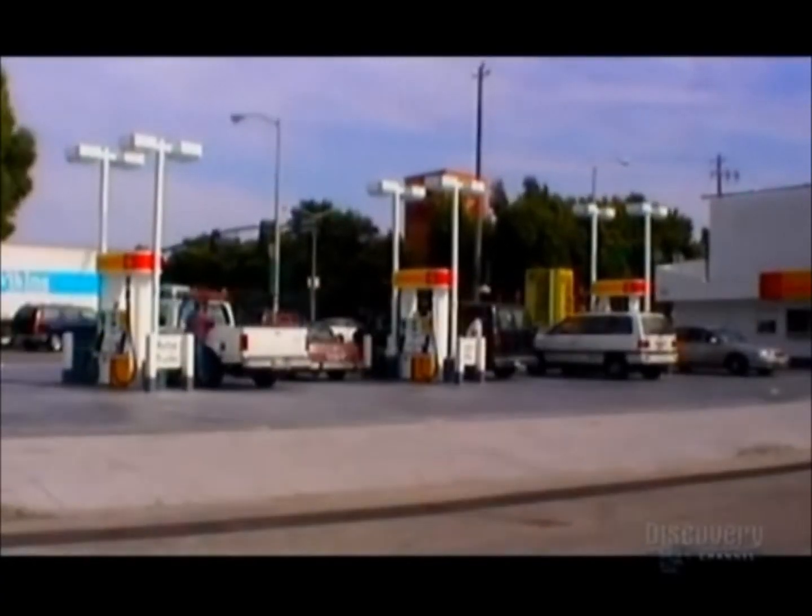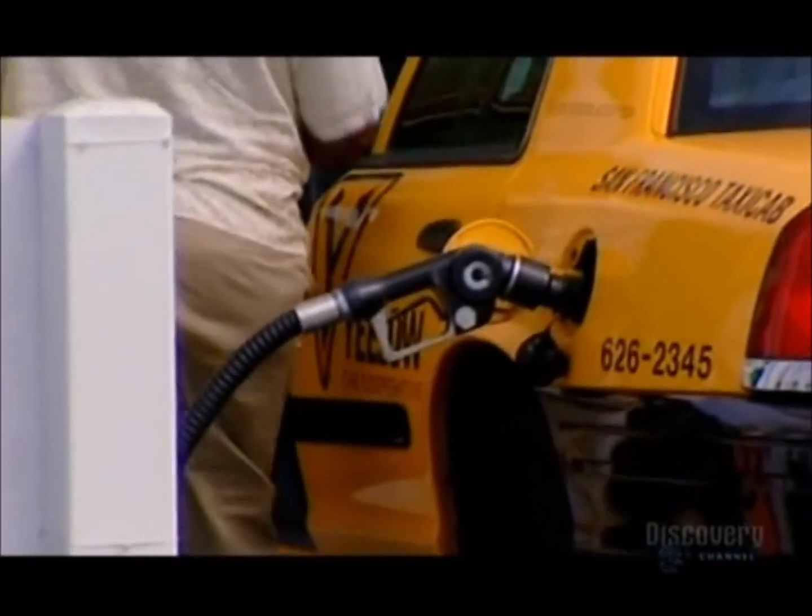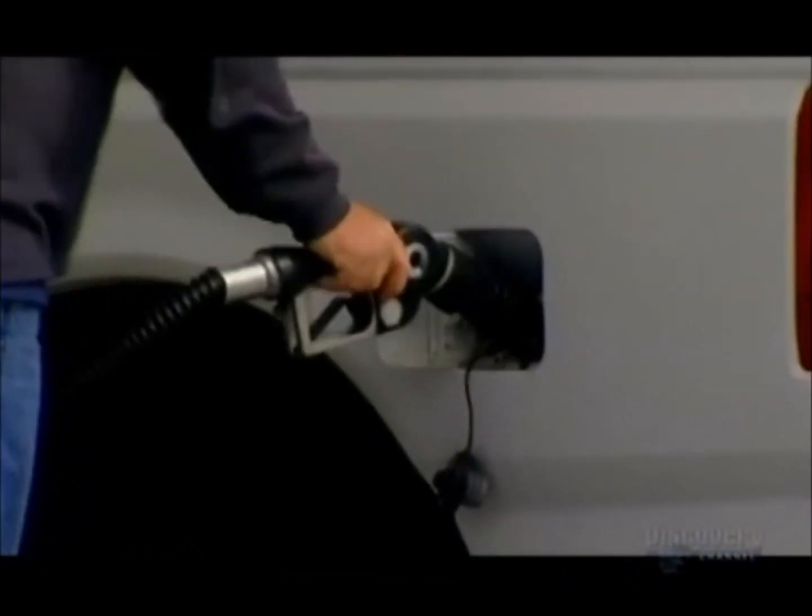With world oil prices on the rise, everyone's looking for ways to save pennies at the pump. How can you get better fuel economy? Gentlemen, start your engines.